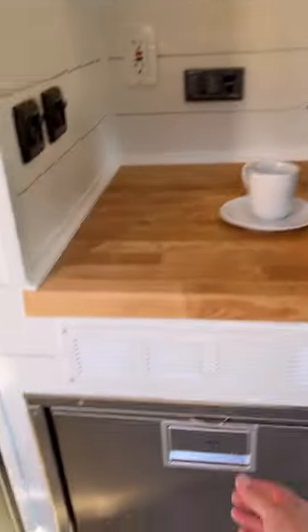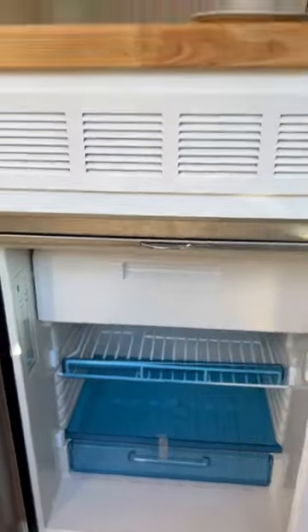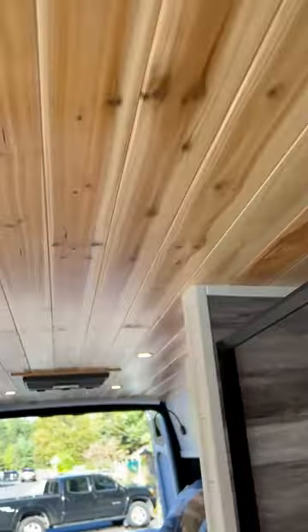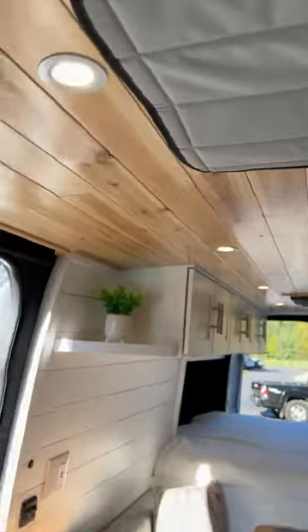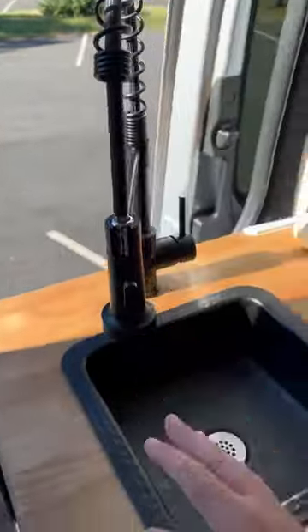The Medic GRX80 refrigerator with freezer, 12-volt, lots of counter space. There's a microwave above, a Maxxair fan, and a 12-volt Medic air conditioner. Seven and a half feet of upper roof locker storage, beautiful laminate flooring, cedar ceiling with LED lights, a leaf extension, a sink that swivels — we'll go outside.